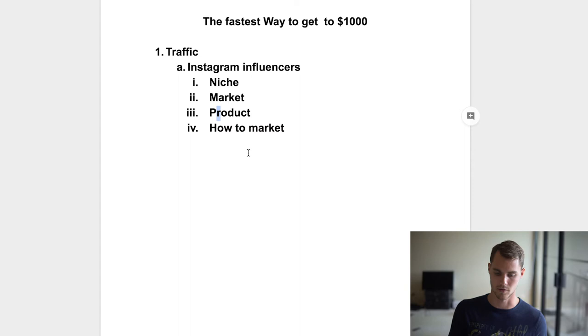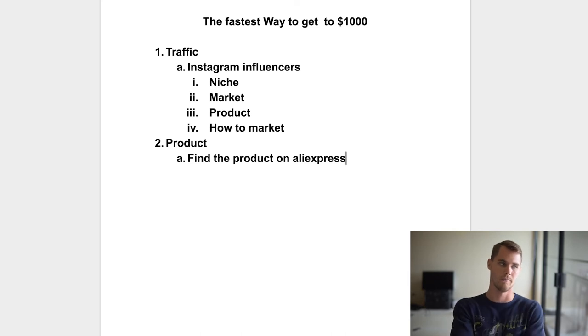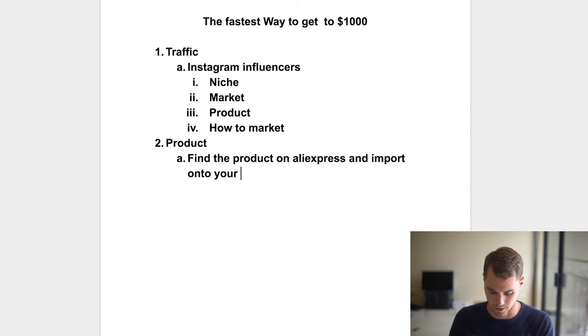That's exactly why I pick Instagram influencers first — it's incredibly valuable to do that before you do anything else. Secondly, the rest of the work is mostly done, but you need a product, which we've already found using the Instagram influencer technique. From there, all you have to do is find the product on AliExpress — basically like Amazon for Chinese manufacturers, where you can buy things very cheaply and resell them on your site. Find the product on AliExpress and import it onto your website.